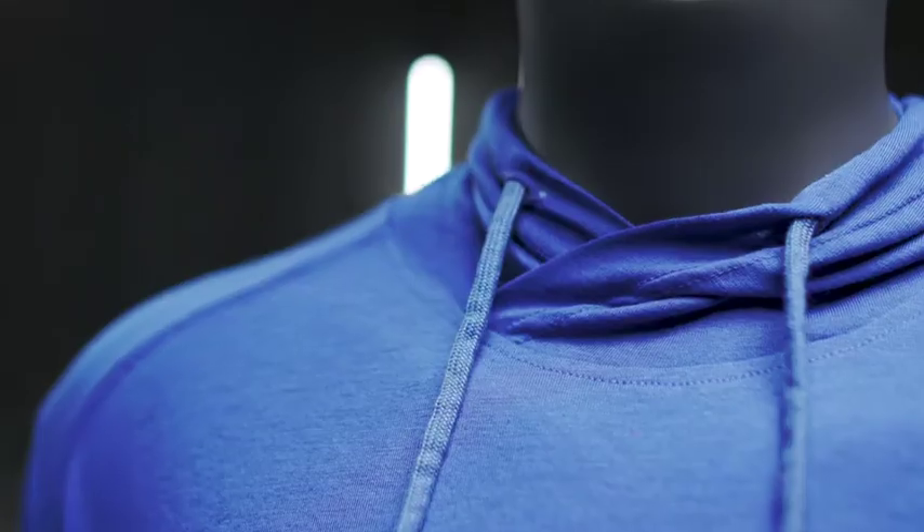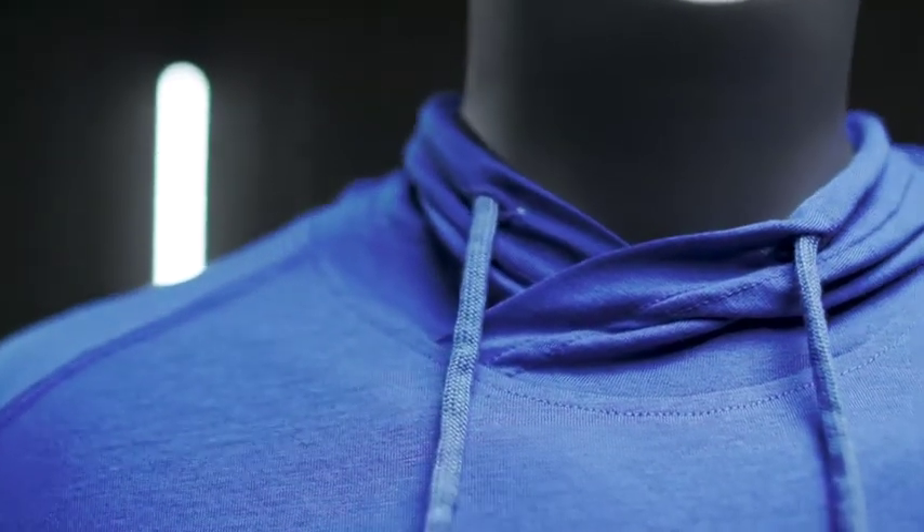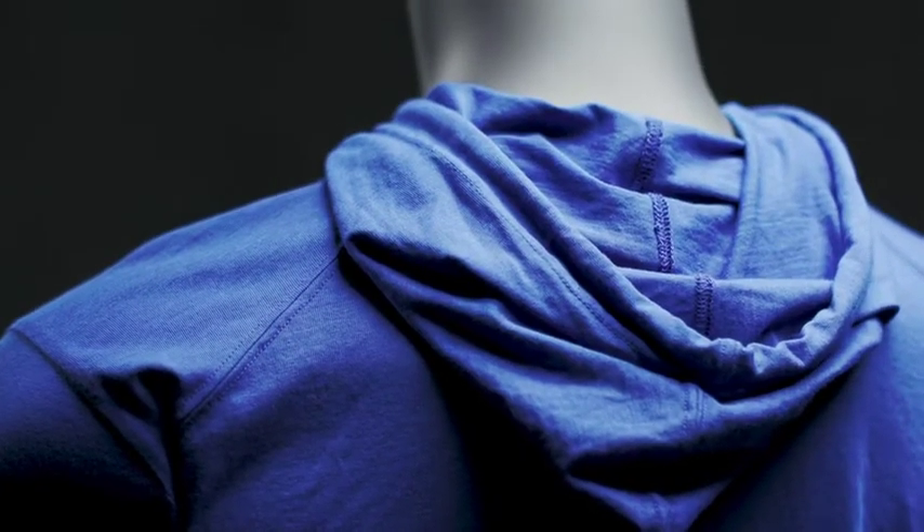Three fibers blended together: poly, cotton, and rayon. It has a great soft hand, but also has wicking, which moves water away from the body.